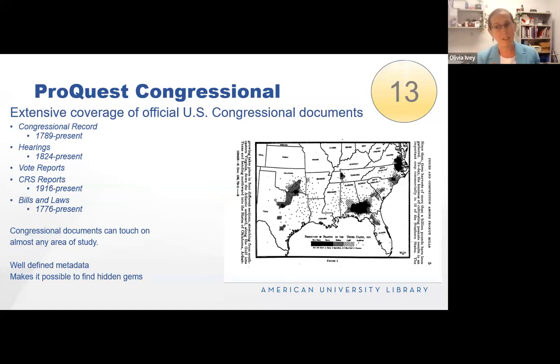ProQuest Congressional — as I promised, I really enjoy government documents. Congress is responsible for policy areas that touch everything from science to trade to economics, so even if you're not a government researcher, there's probably a congressional document relevant to you. Coverage begins in 1776 with bills and laws and comes all the way to the present. Part of what makes this database powerful is the clear metadata. For example, you can search for maps — the screenshot here shows peanut production in 1929, buried deep in a Federal Trade Commission report to Congress, but the metadata makes it discoverable.